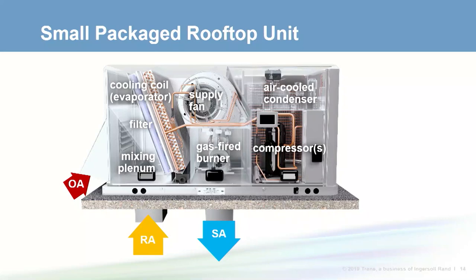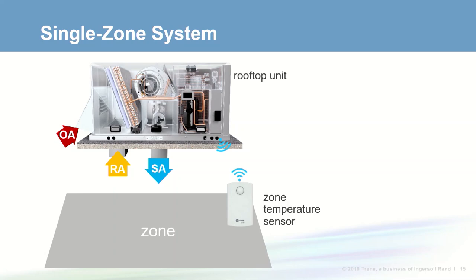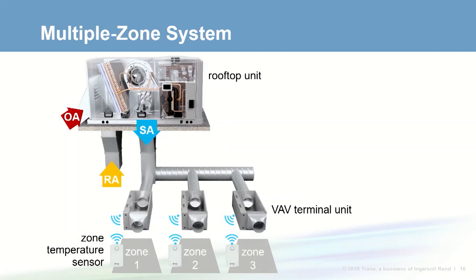Most use an air-cooled condenser, but sometimes a water-cooled or evaporative condenser is used. This equipment is typically installed on the roof or sometimes on the ground next to the building. These systems can be categorized as single zone or multiple zone systems. A single zone system uses one rooftop unit to serve a single space or thermal zone. A multiple zone system uses one rooftop unit to serve several thermal zones, with a VAV terminal unit serving each zone, modulating airflow and activating a heater to maintain the zone at its set point.